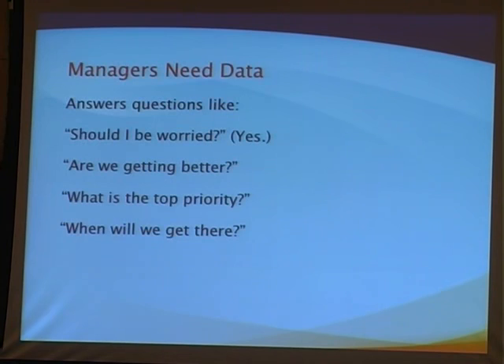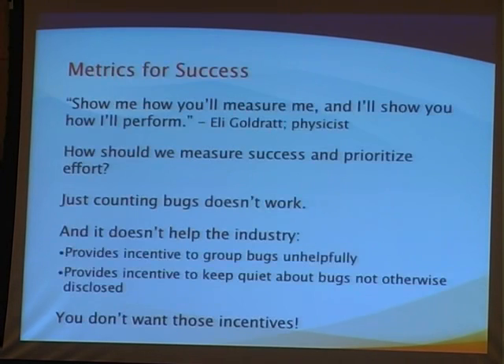I get all these questions from management types at Mozilla and pretty much every company I've worked in. They always ask, 'Should I be worried?' The answer is always yes. But then they ask better questions like, 'Are we doing any better than we were last year? What should we work on next? What's going to be the best way to get the situation under control?' Without any good measure of what you're doing in security, you can't answer any of these except the first one.